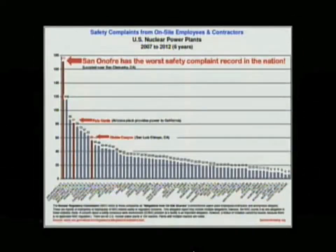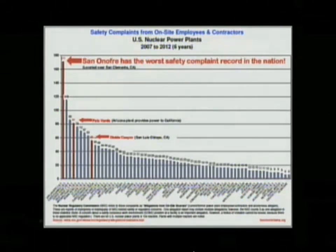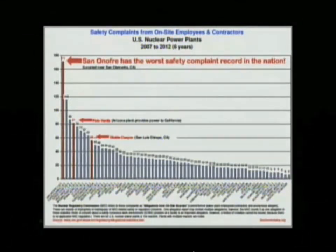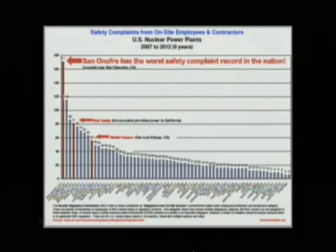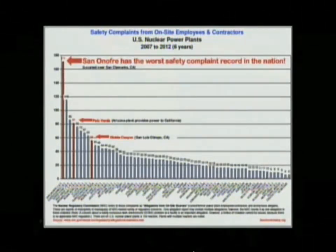The next slide is a comparison of whistleblower complaints at San Onofre, and again San Onofre leads the nation in whistleblower complaints. So we've got a system with compromised integrity on both the people and the parts. At plants all around the country, one or two whistleblowers will contact me with a concern. At San Onofre, I've had a dozen contact me. I've never seen that level of employee discontent.